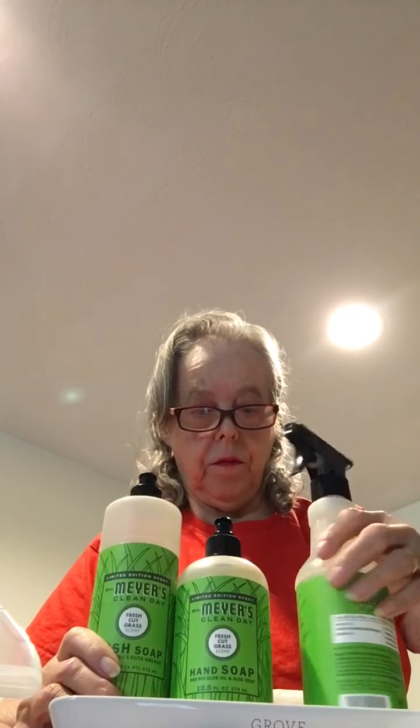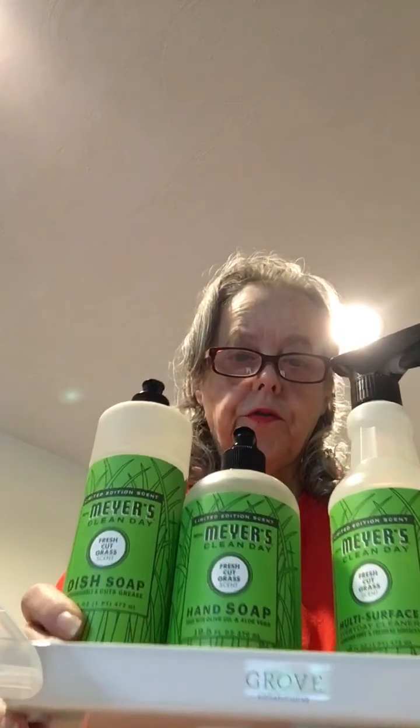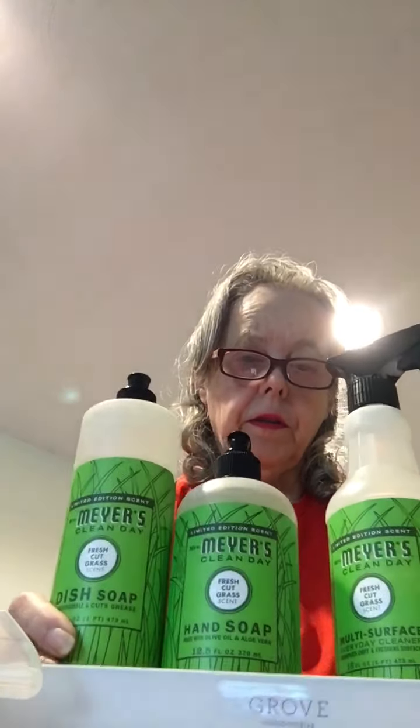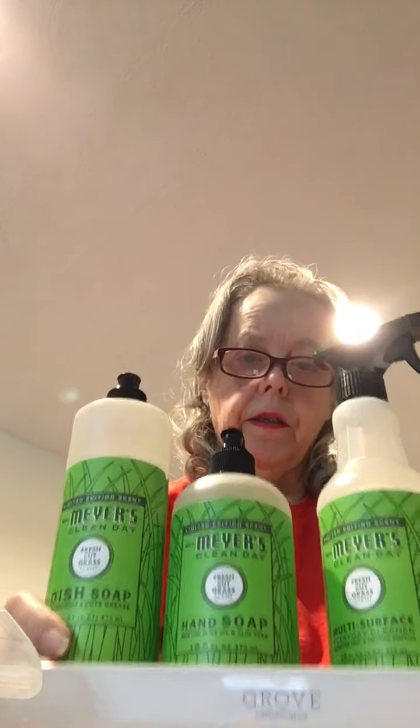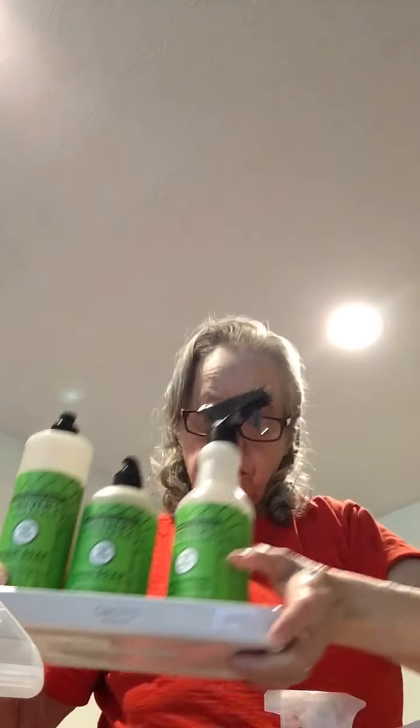Basically, those three Mrs. Meyer's items and the ceramic tray were free — free items with everything else I purchased for $49, plus tax with free shipping.